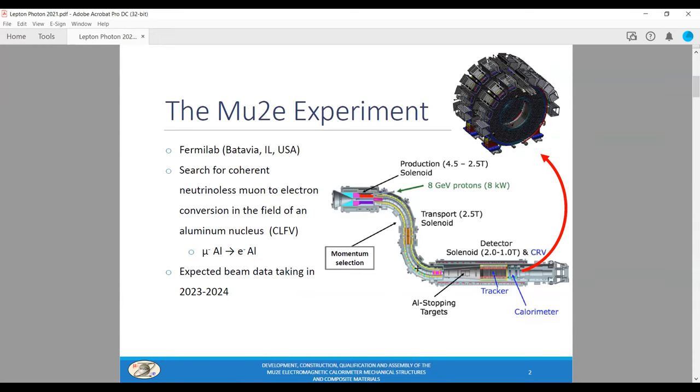The experimental apparatus is very complex — it is composed by three superconducting solenoids that produce an intense muon beam, which is stopped in the aluminum target. The straw tracker and the electromagnetic calorimeter measure the particles in the final state. The detector solenoid volume is covered by the cosmic ray veto to reduce cosmic muon-induced backgrounds. Mu2e has been designed by a large international collaboration and we are now building it. Data taking is expected in two or three years from now.